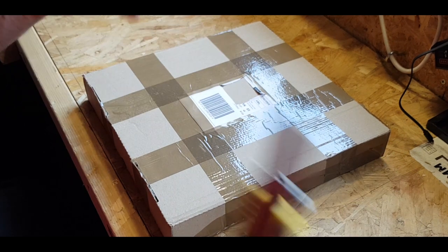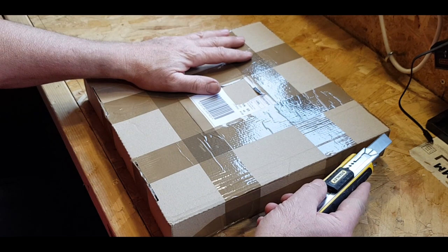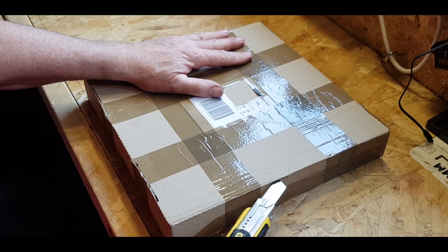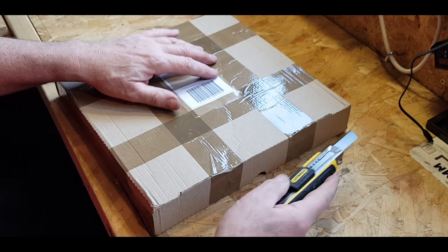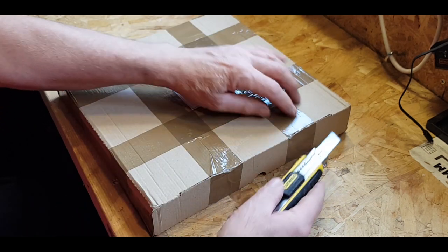So even though I haven't gone through all my 3000 yet, we're going to open this up and hopefully it's going to be in one piece.